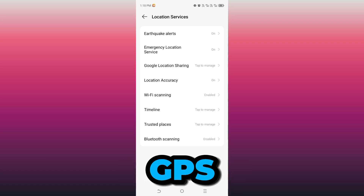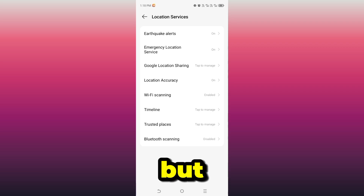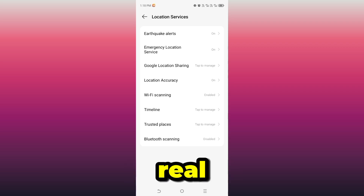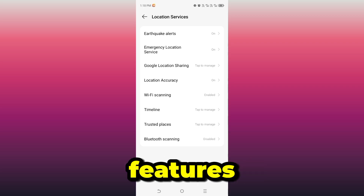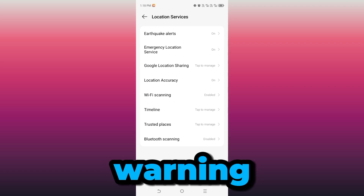The real issue is what Android calls Location Services. These are hidden background features that can turn on location without showing you anything on screen — no notification, no warning.